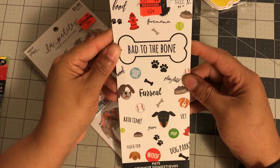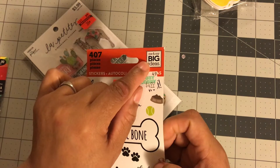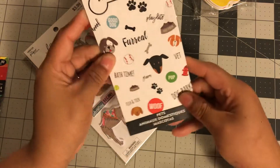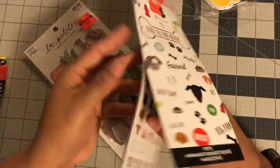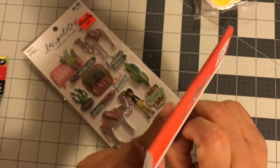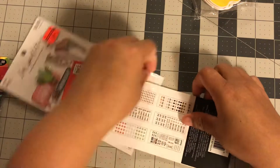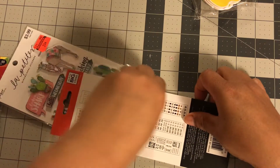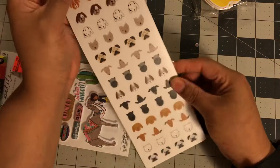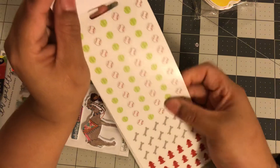Then I found this doggy sticker book — I've never seen this before! It's by Me and My Big Ideas, originally $4.99, and it was 49 cents. It's called Pets and it is so cute. One side was already open so I looked inside, and look at all of these puppy faces — I think this is going to be so good.